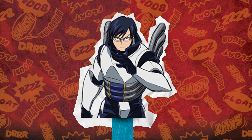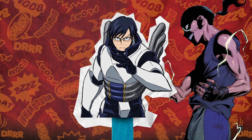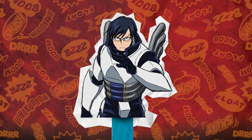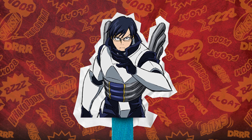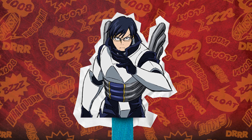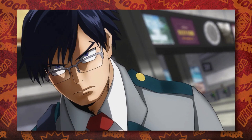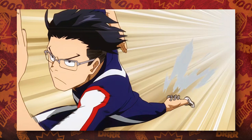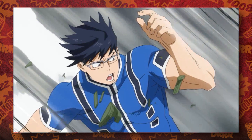Next up we have the closest thing we have to a speedster in UA, Tenya Ida. Ida comes from a long line of speed-based heroes, but we see in My Hero Academia Vigilantes that there's actually a much faster and more efficient quirk than his when it comes to absolute speed. Still, Tenya's speed isn't anything to laugh at. In his original stats he had a Power of B, Speed of A, Technique of C, Knowledge of B, and Teamwork of C. The C in Teamwork is because of how he went off on his own to try to fight Stain, and the C in Technique is there because Ida can't really make quick lateral movements — he's good at running in a straight line. The B in Power fits because of course something moving that fast can hit you really hard.